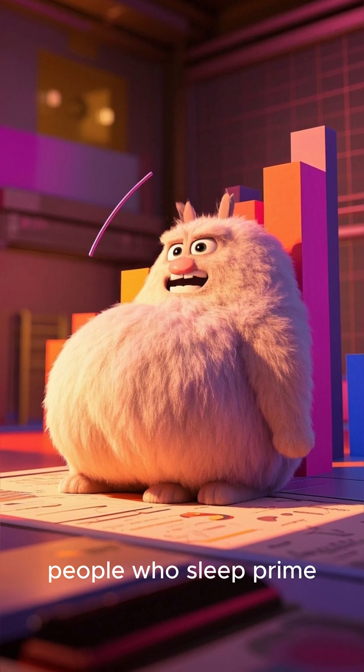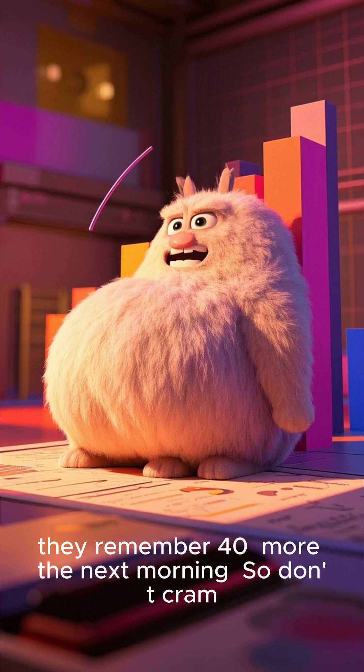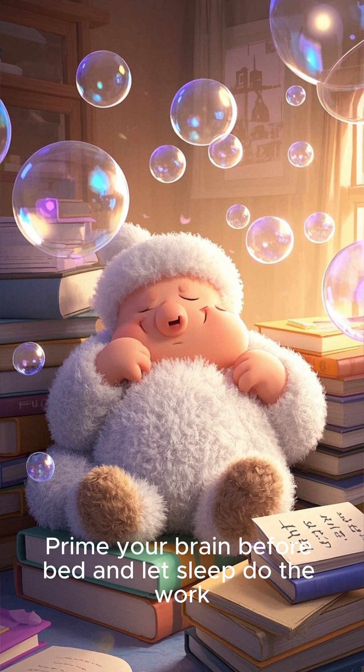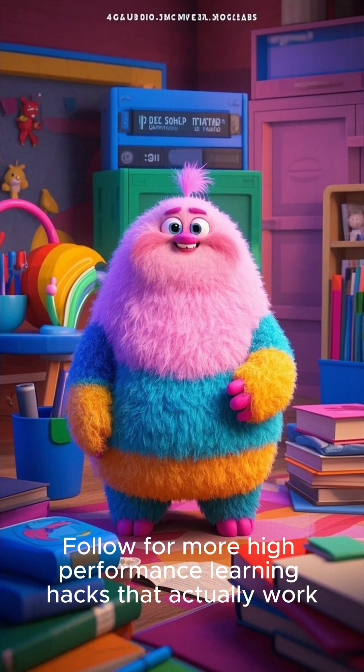According to a study, people who sleep prime remember 40% more the next morning. So don't cram — prime your brain before bed and let sleep do the work. Follow for more high-performance learning hacks that actually work.